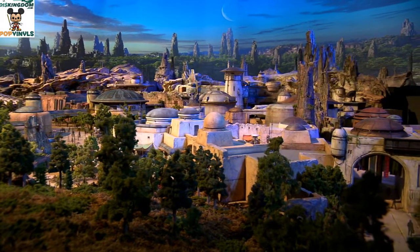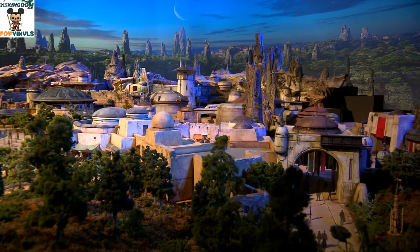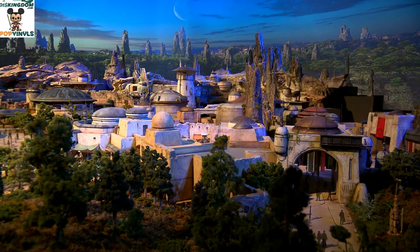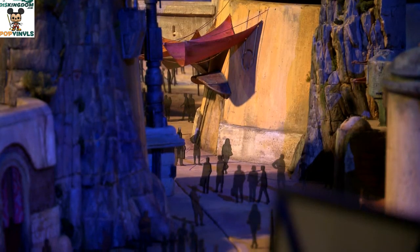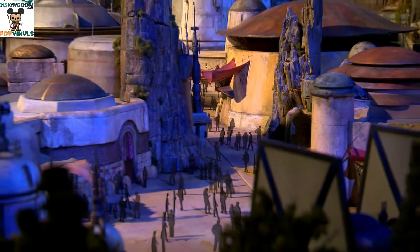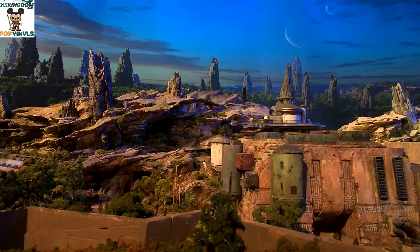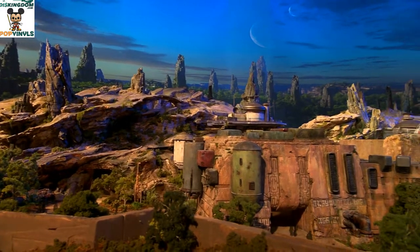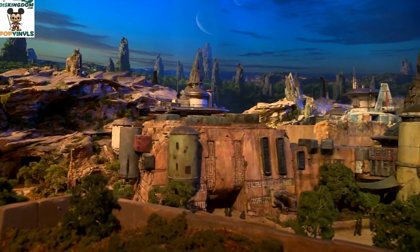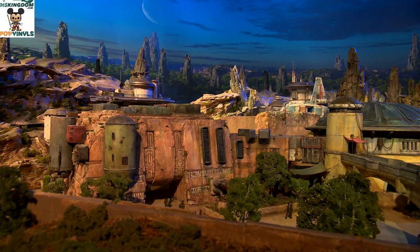Sometimes it doesn't quite need to be as immersive as the Disneyland version. Earlier this week they closed out Muppet Vision for a few days — it was very unexpected, so we're believing it has something to do with the ongoing construction of Star Wars Land as well.